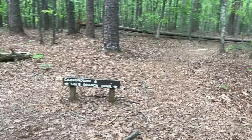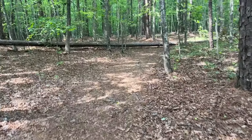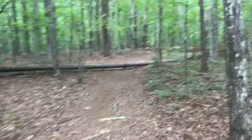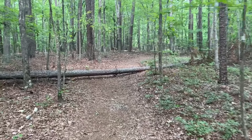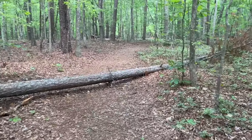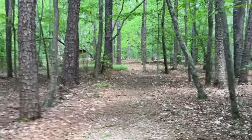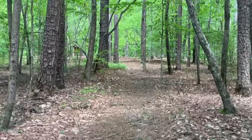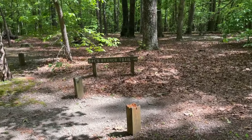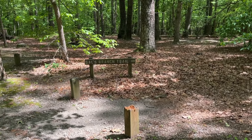I'm going to go check out the campgrounds. It should just be right down here, then a loop, and then I'll be right back to the trail. I just came off of the campground spur off of Sal's Branch Trail.